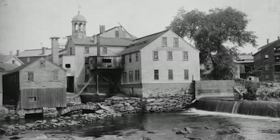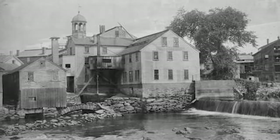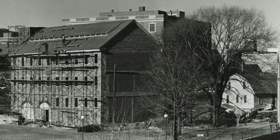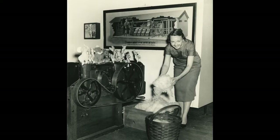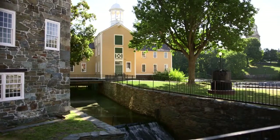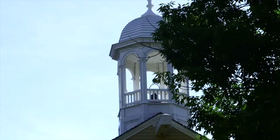Over the next century, Slater Mill was expanded seven times as new owners tried to keep pace with the rise of larger, technologically advanced, newer factories. When Slater Mill became a museum in the 1920s, it was restored to its 1830s appearance that you see today, featuring its trademark bell tower.